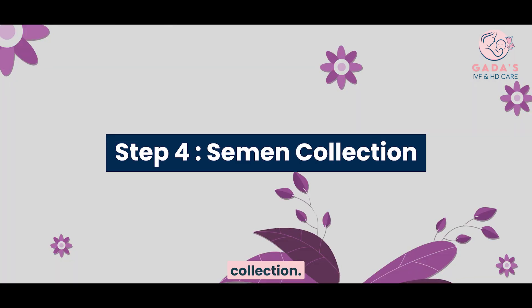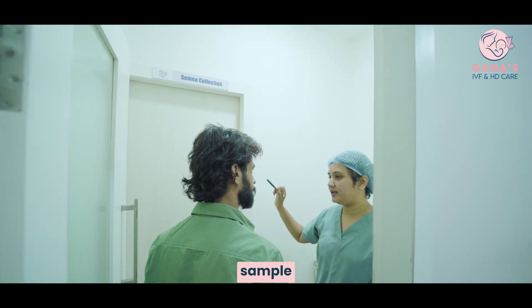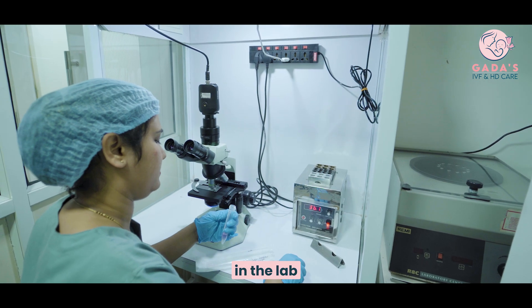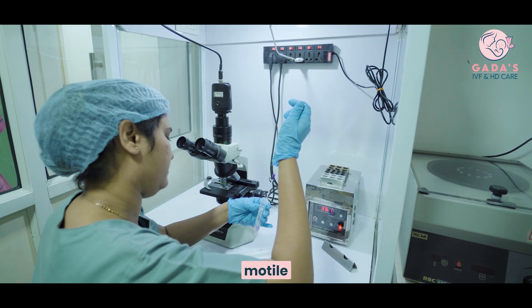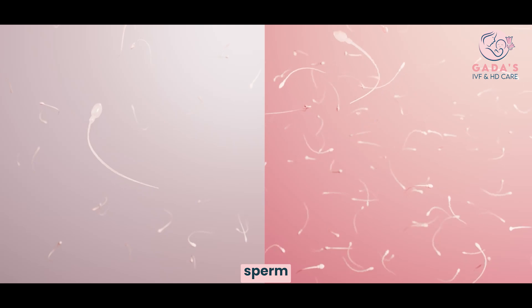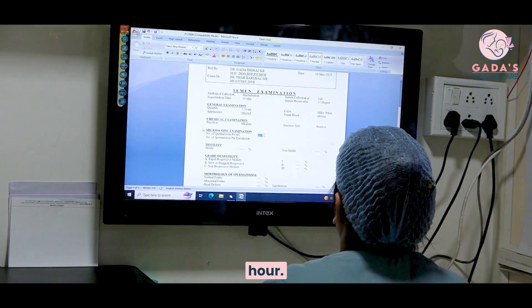Step 4: Semen Collection. On the day of the procedure, the husband is asked to collect a semen sample in a comfortable semen collection room. The sample is then prepared in the lab to isolate the healthiest and most motile sperm. The sample is washed in a way that separates the highly active, healthy sperm from lower quality sperm, and this process usually takes up to one hour.